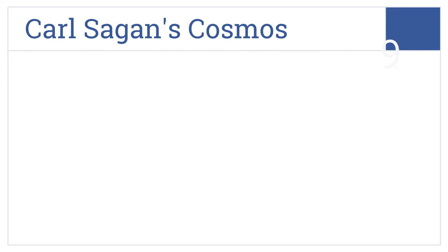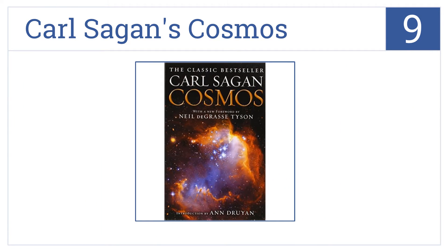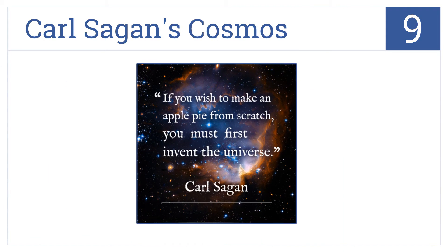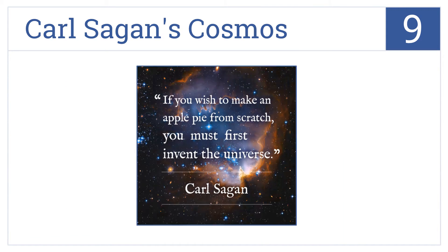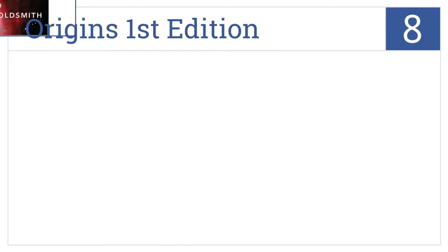Starting off our list at number nine, Carl Sagan's Cosmos has an introduction by Ann Druyan, full color illustrations, and examines the evolution of life, galaxy, and those forces shaping modern science. It's written in a lyrical yet informative style that's easy to understand for non-scientists. However, the pages are very thin and rip easily.